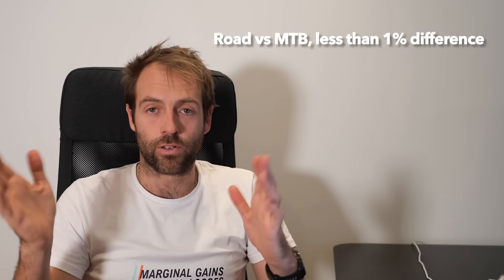The only caveat I will give to this test is that the difference in stack height between the two pedals is about a centimeter. So the difference in my overall position between the mountain bike shoes and the trainers and my road shoes was quite different. Which then begs the question: what happens if I lower my saddle height with the road shoes? Like I said, the differences were small — less than 1% on average across the three.